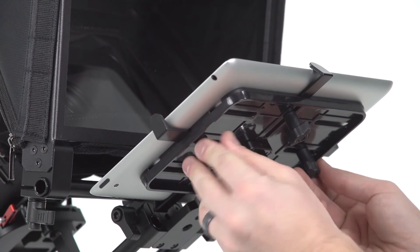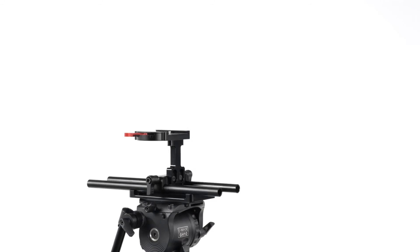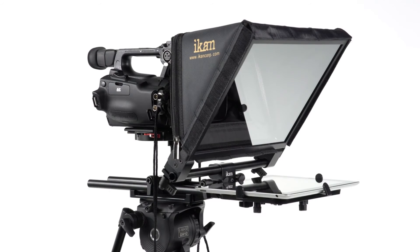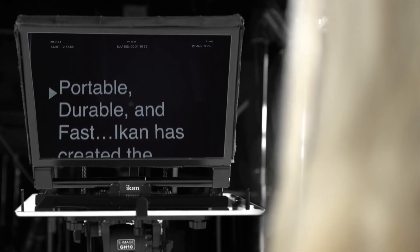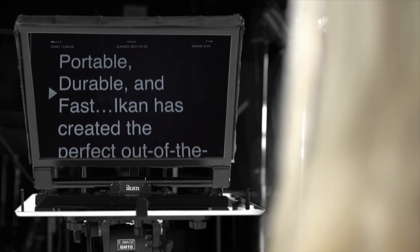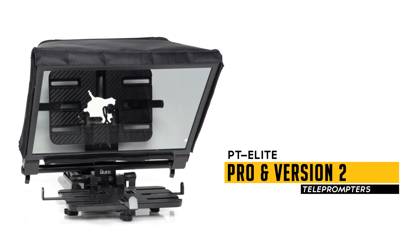Like the PT Elite Version 2, the PT Elite Pro is designed around the standard 15mm rod system and can be assembled in less than 60 seconds. It also features an adjustable glass frame and an overall lighter design. Portable, durable, and fast, IKAN has created the perfect out-of-the-box solution for the modern teleprompter.